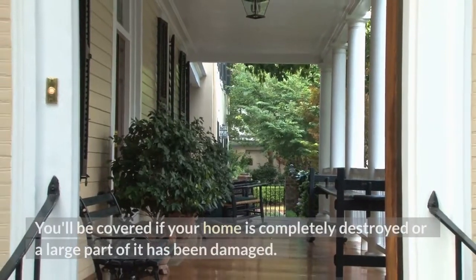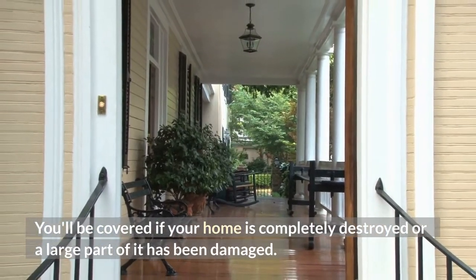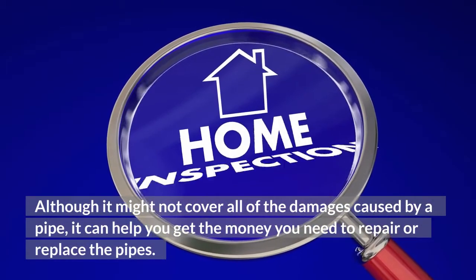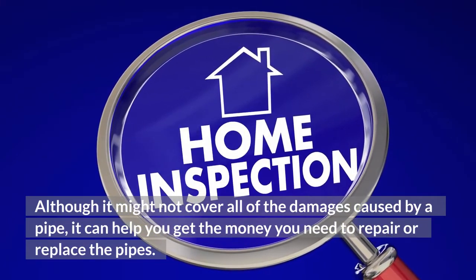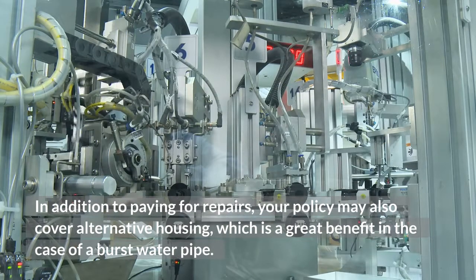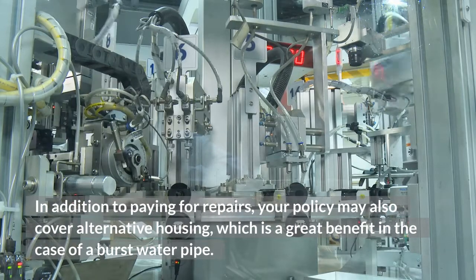You'll be covered if your home is completely destroyed or a large part of it has been damaged. Your insurance policy can cover a burst pipe. Although it might not cover all of the damages caused by a pipe, it can help you get the money you need to repair or replace the pipes. In addition to paying for repairs, your policy may also cover alternative housing, which is a great benefit in the case of a burst water pipe.